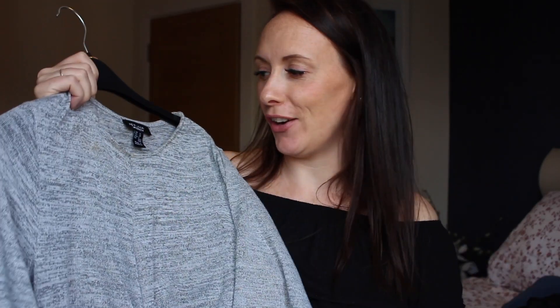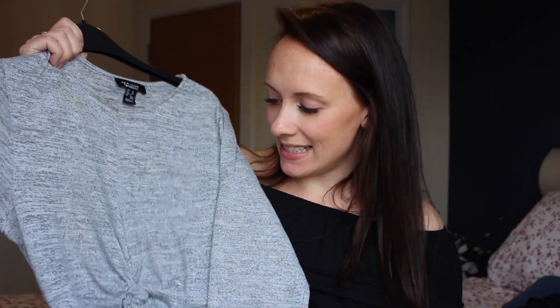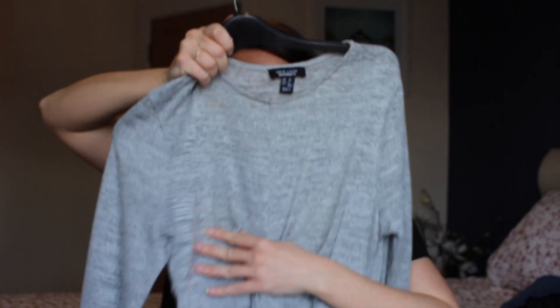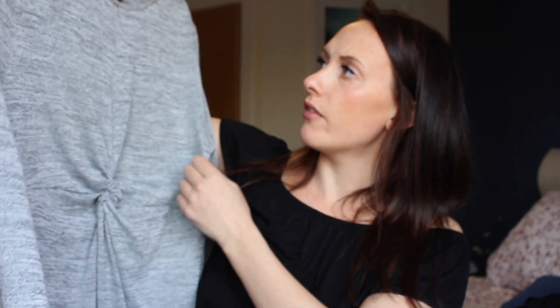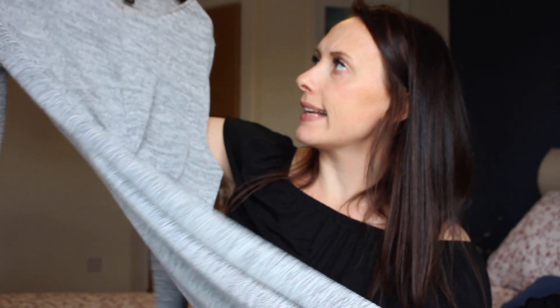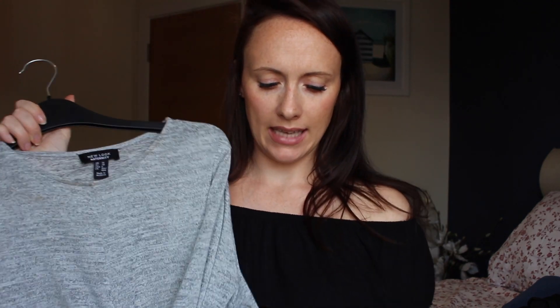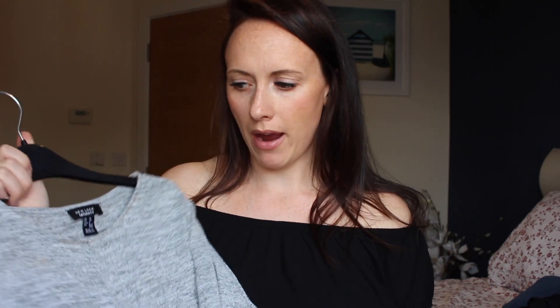This is the dress I wore in my 20 week update video. This is a size 10 — you can see it's got the knot that goes on the top of the bump, and this bit just gives you a bit of extra space over your bump. It's a midi dress so it's got long sleeves as well, which covers you up if it's not very warm. It's UK size 10 and was really comfortable when I wore it for the barbecue at the weekend. I'd really recommend getting something like that you can just throw on with flip flops.